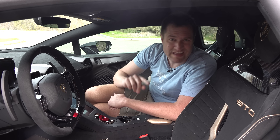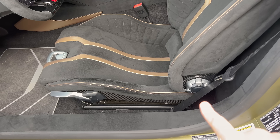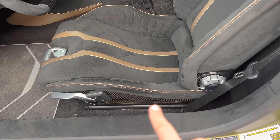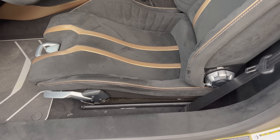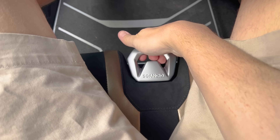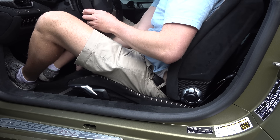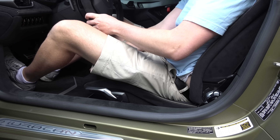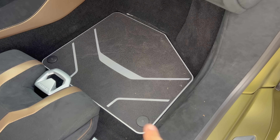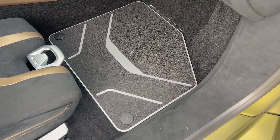Speaking of the seats, these are not power-operated — they're all manual adjustment. Moving forward or backward requires pulling a silver lever at the front of the seat and throwing your weight forward or backward. Not exactly luxury, but this isn't a luxury car — it's a performance one. Also interesting: the floor mats are not floor mats; they're aluminum, which you don't see too often.